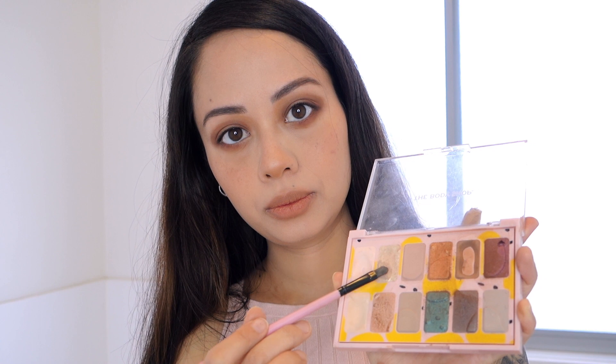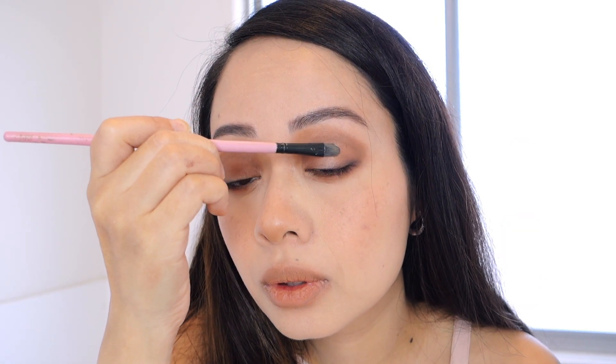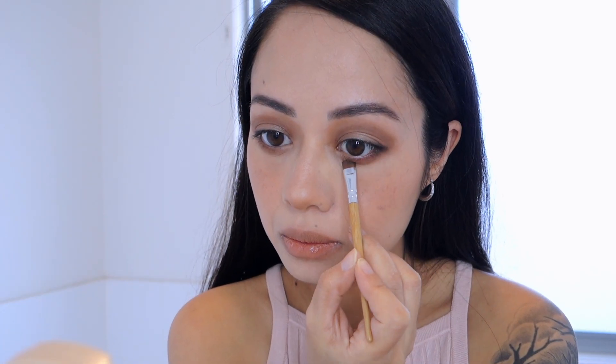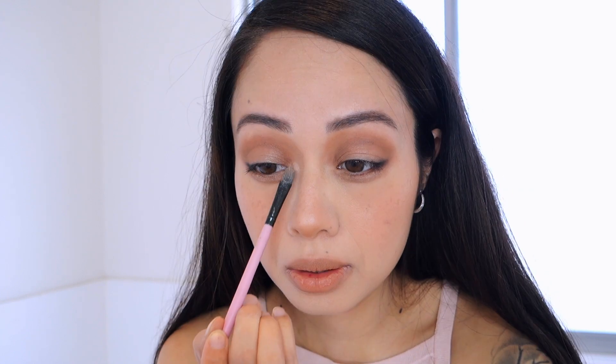I'm adding some glitter or glittery shades to the center of the eyelid and the same on the lower lash line, emphasizing the bags again. Adding the glitter to the center of the eye bag makes your eyes look more open.